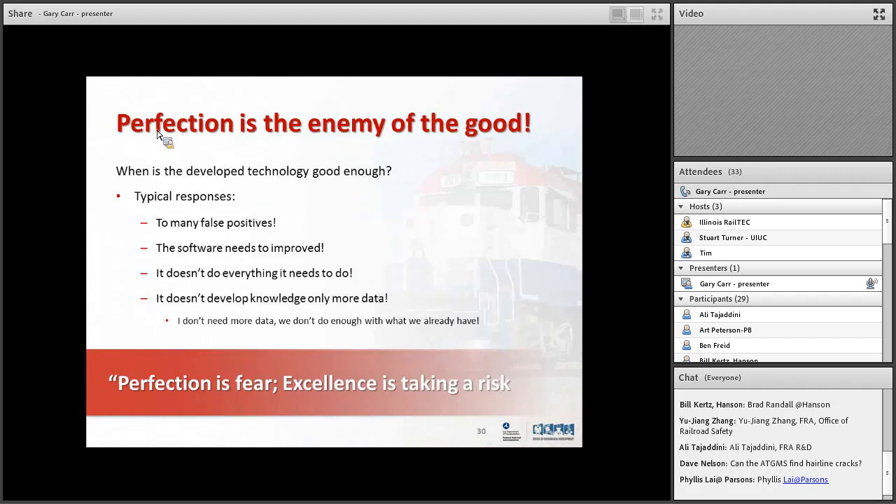A common response when bringing the joint bar inspection system out early in its development: 'too many false positives, we can't deal with that many false positives.' It is a problem, but until you start using it, you're not going to solve it. Software always needs to be improved. The joint bar system goes out and finds cracks on the outside surface — it's not finding cracks internal to the bar or cracks you can't see. But is it useless? No — it's finding more things than the manual inspection is doing at this moment in time. Perfection is the enemy of the good. Go out, implement these technologies, and only through that can you learn what needs to happen.